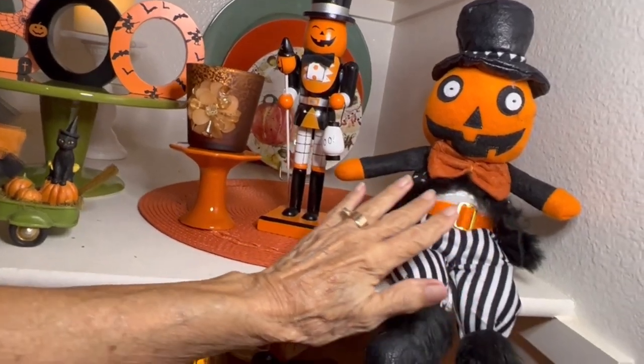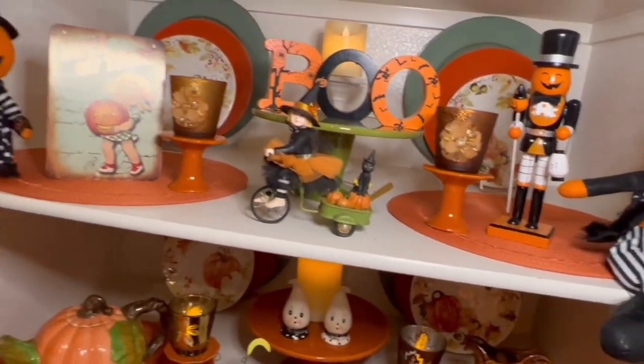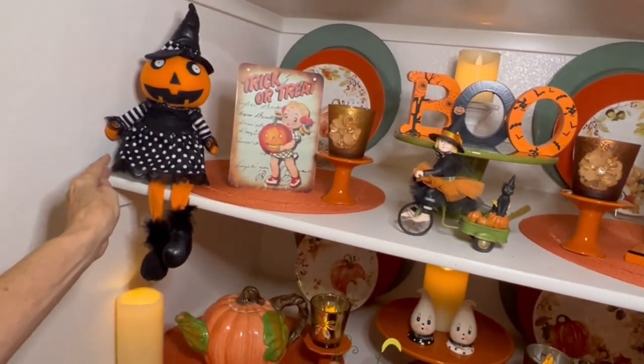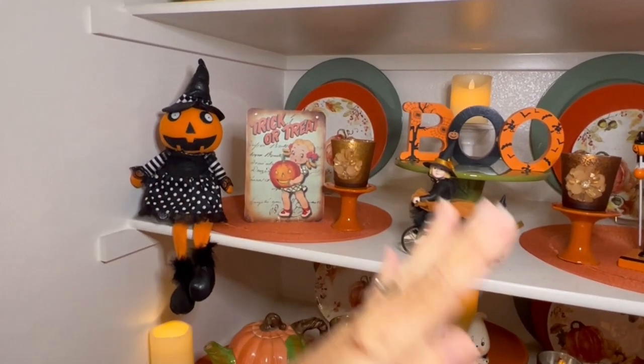I'm not sure where I got these, but I've had these for a while. Maybe I got them last year from Amazon — I can't remember. Anyway, put those up.